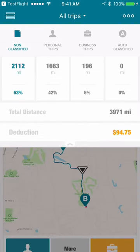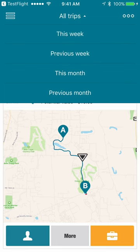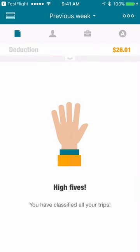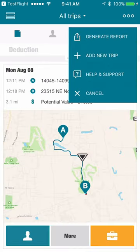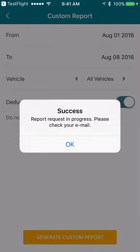The quick summary pull-down menu gives you an instant overview of all trips and trips not yet classified. You can filter for a period of time — for example, the prior week. When all unclassified trips are classified, you see this screen and your job is done for now. Generate a report and get it sent to your email account. It's that simple.